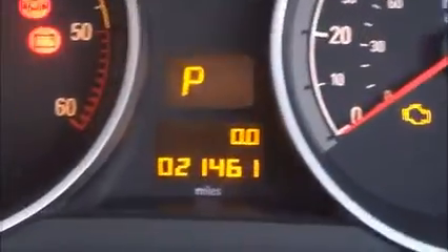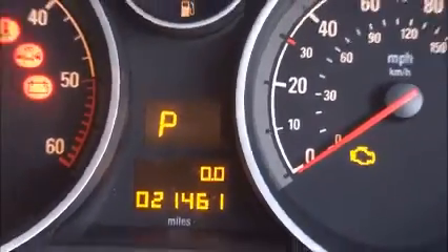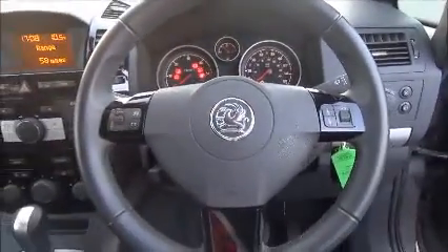Just to confirm the mileage on the vehicle of 21,461 miles. Standard features include air conditioning as well as automatic headlights and all-round electric windows. And for greater convenience, cruise control is also standard.